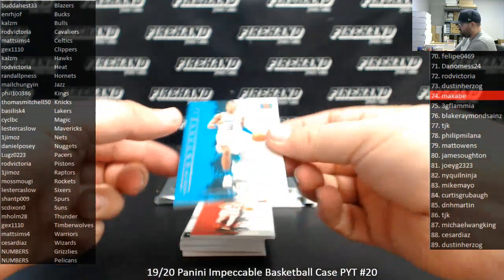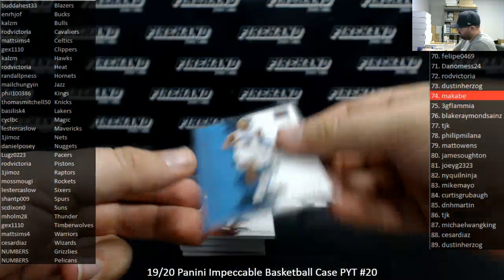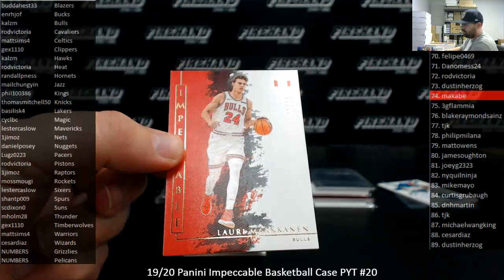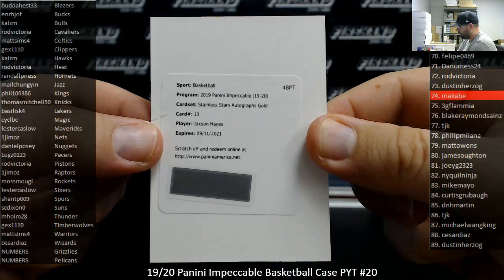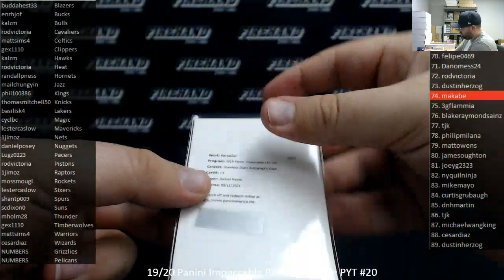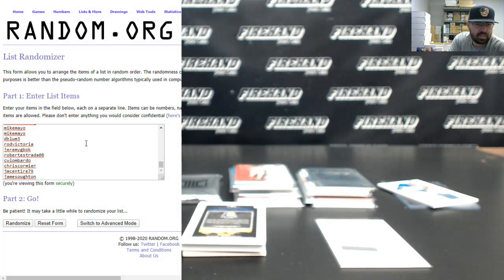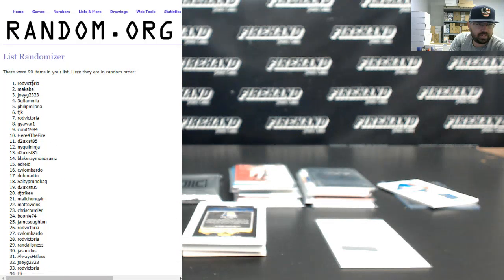Number to 99 for the Hornets, Terry Rozier — Hornets going to Randall. Number to 49 gold, Lori Marcanin for the Bulls — Bulls going to Calzem, 30 of 49. Got an autographed hit of Jackson Hayes — that is the Pelicans, Stainless Stars autographed gold. We'll do a draw for that one right now. I've got the 99 participants that have a number here — James Otten at spot 99, C.W. Lombardo at spot one. Three times — one, two, three. Alright, Rod Victoria, you're going to get this one. Congrats.